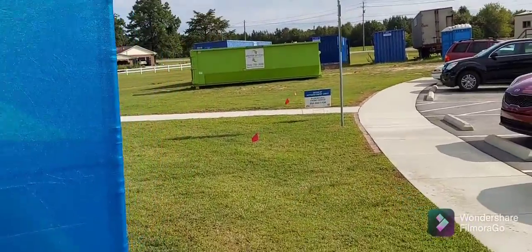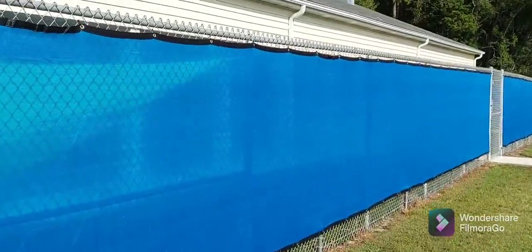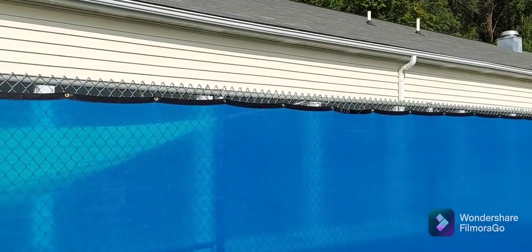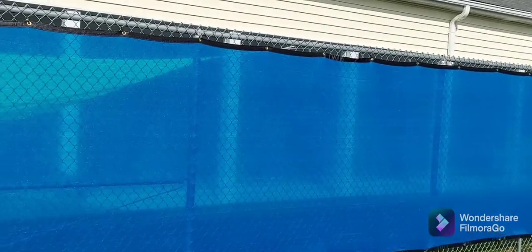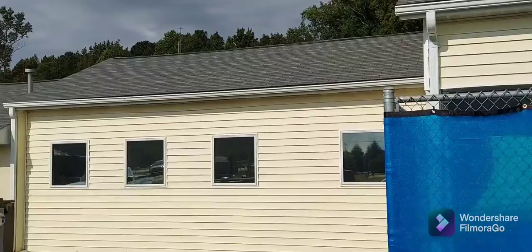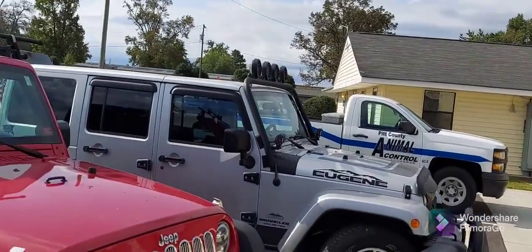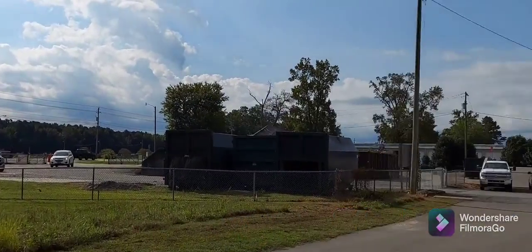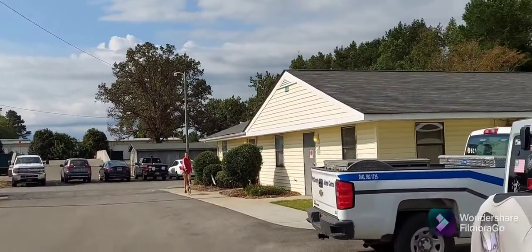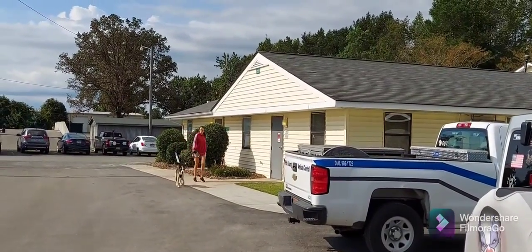Alright, here we go. We are out front of the dog area where they house the animals. There's a large fenced-in area where they can play — I'll show you that in just a minute. The administrative offices are over on this side, and if you want to go in there and check on some dogs, adopt one, or walk a dog, they can help you with that.